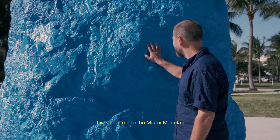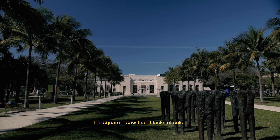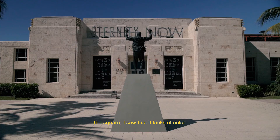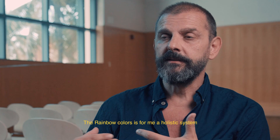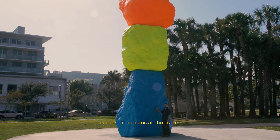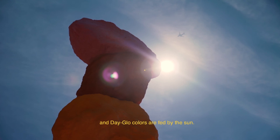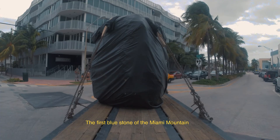This brings me to the Miami Mountain. When I visited last year, the first time, the square, I saw that it lacks color, and I thought it was a good fit to bring colors into this square. The rainbow colors is for me a holistic system, because it includes all the colors. And what Miami has as a force is the sun, and day-glow colors are fed by the sun. There is an afterglow — even if the sun goes down, they are still radiating.